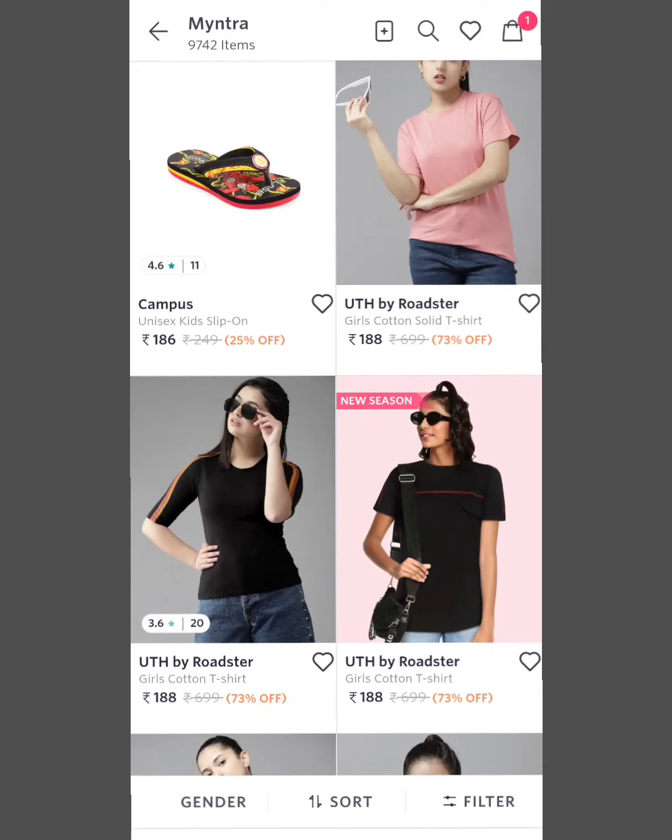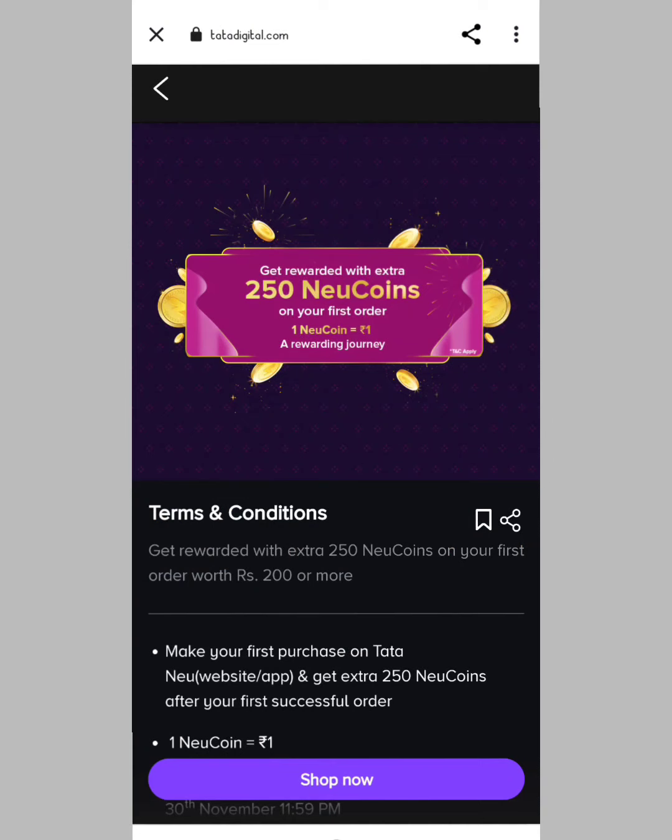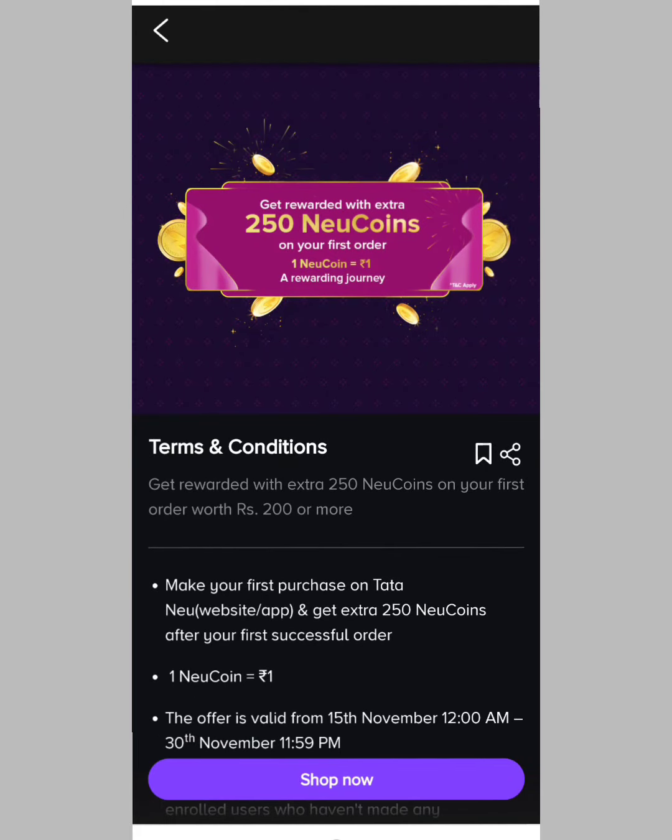In the description of this product, you will get a link. Here is another loot offer from Tata New.